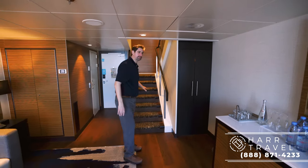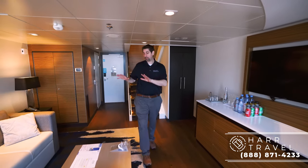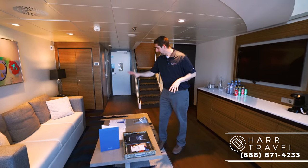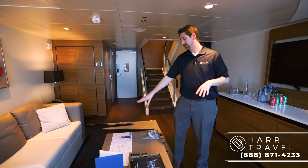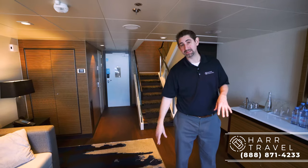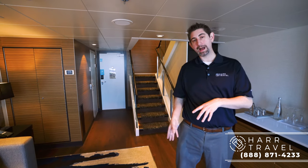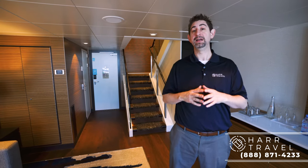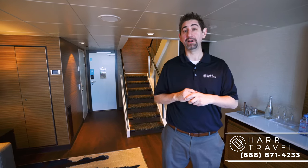This is the stairway going up to the loft. Before we head up there, when you come into your suite you'll have all the information. This is Sky Class. You're going to have your VOOM Internet — how to activate it, because that's complimentary — any of your shore excursions, and your wow bands. You can trade your wow bands when you get on board; they have multiple colors. Just let your concierge know and they'll be happy to take care of that.